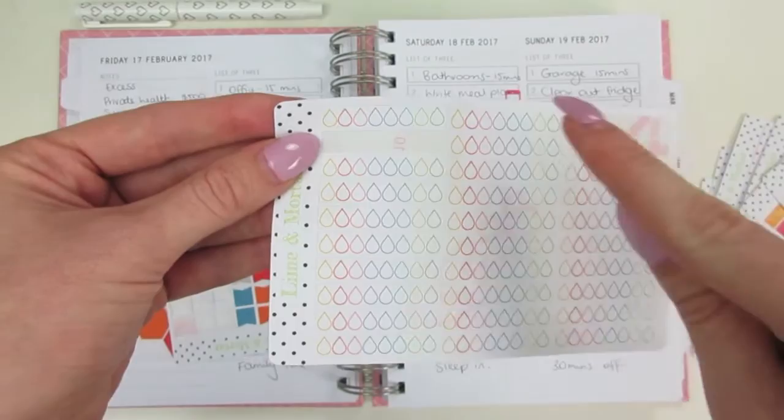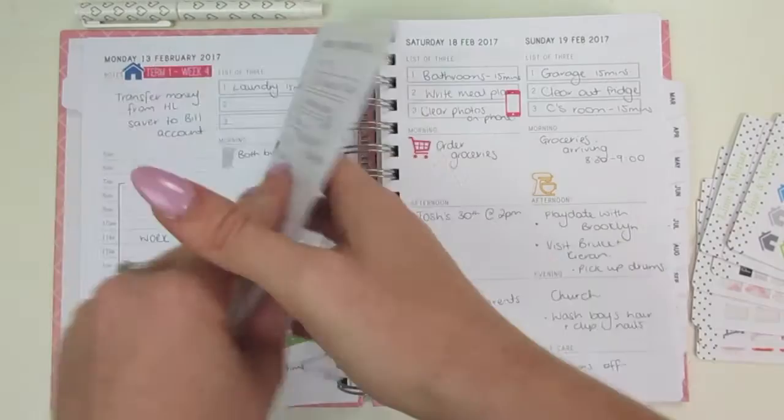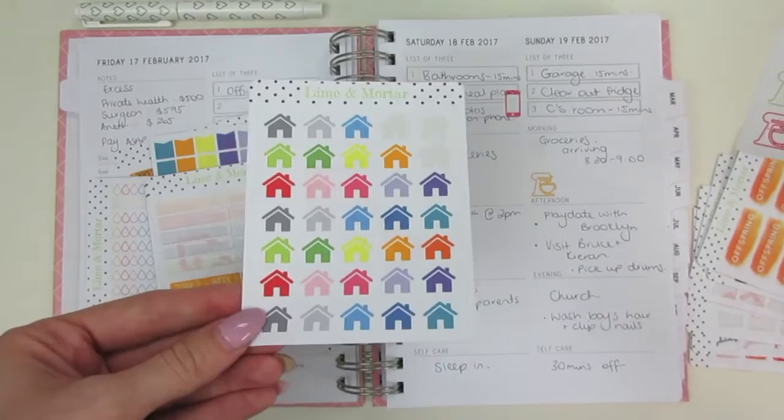Anyone who has kids in school or is a teacher, keeping track of the weeks is really handy. On every Monday I have a term sticker — so term one week four was Monday the 13th of February. I also use one for our home loan: when our home loan is due, I put it on the day I've got to remember that the money will be coming out. We pay ours monthly.